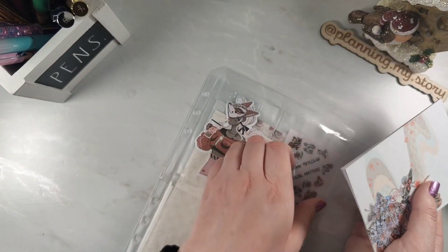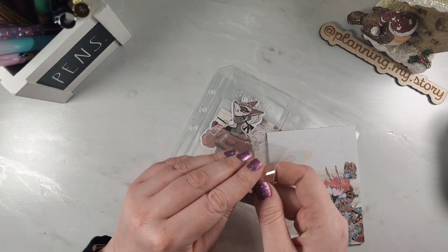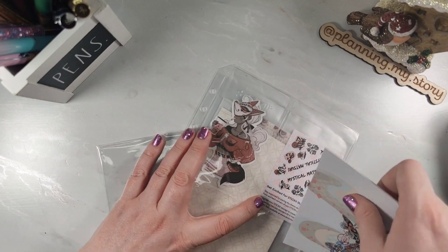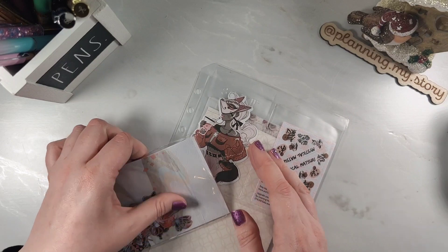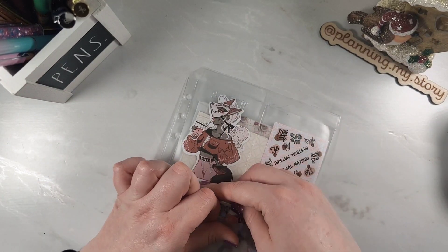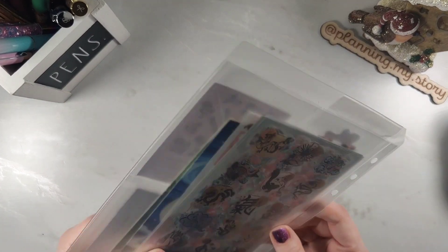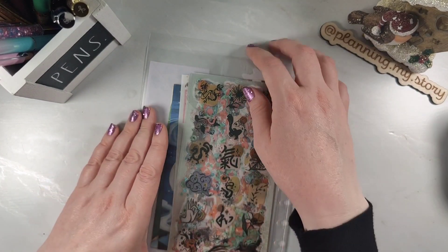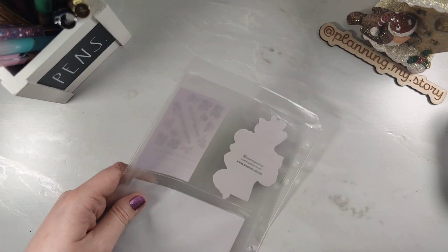Just to let you know, you can use my code 'planningmystory' for five dollars off your first subscription, so definitely check out the shop. If you want any of these subscriptions I'm showing, you can buy them using my affiliate link — it would mean a lot to me! Now, moving on to the washi stickers, which is my favorite part as always.